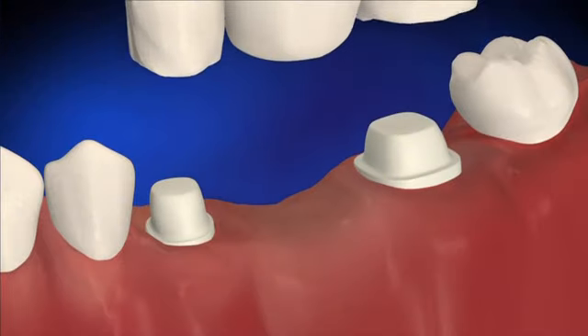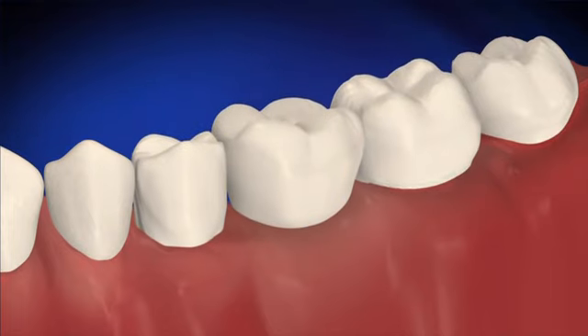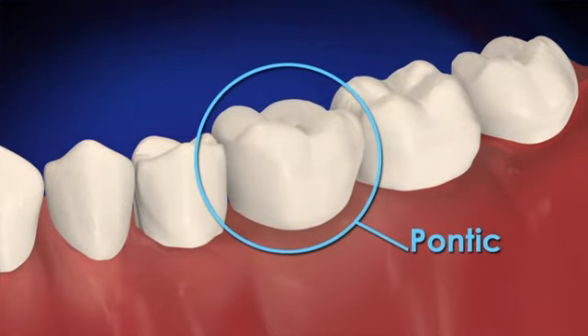A fixed bridge is attached to the natural teeth next to the space left by the missing tooth. An artificial tooth, called a pontic, takes the place of the lost natural tooth.